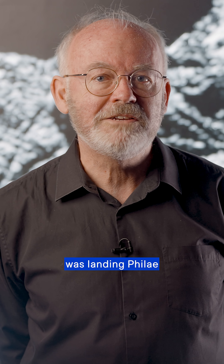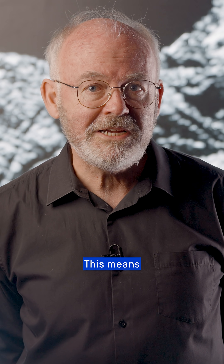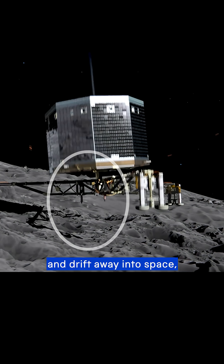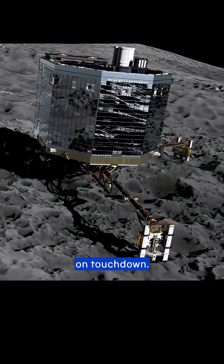The next challenge was landing Philae safely on the surface, made difficult by the comet's low gravitational pull. This means it could bounce off and drift away into space, so it was fitted with harpoons that would fire in order to attach it to the comet's surface on touchdown.